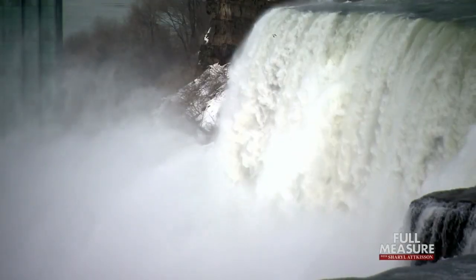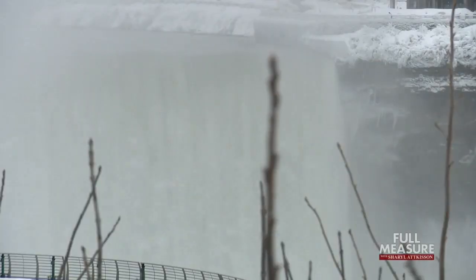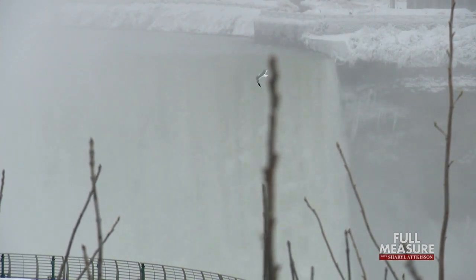And 140 years later, we're doing that. What many visitors may not know is that an important part of Niagara's transformation is rooted in an important scientific discovery.